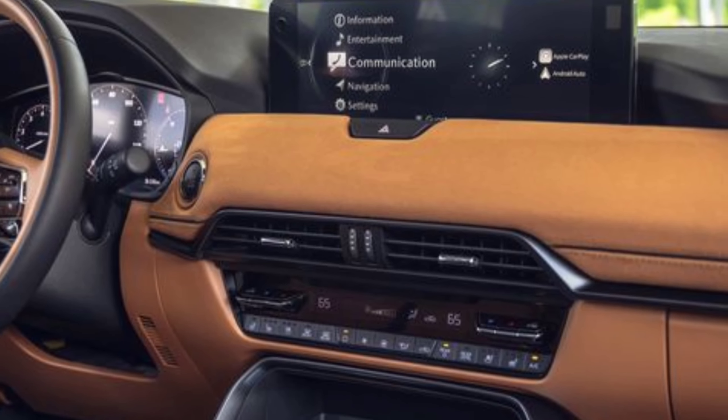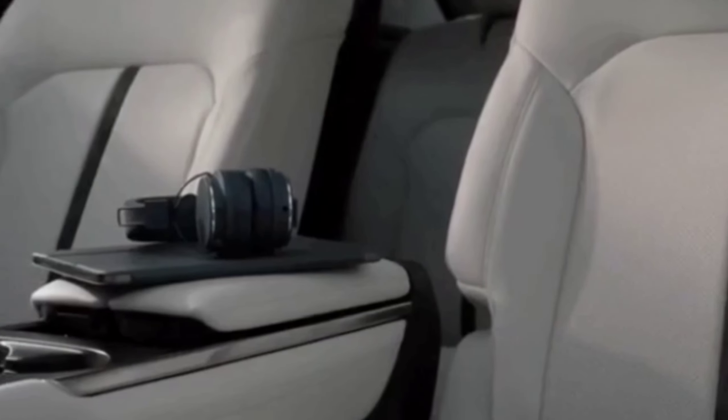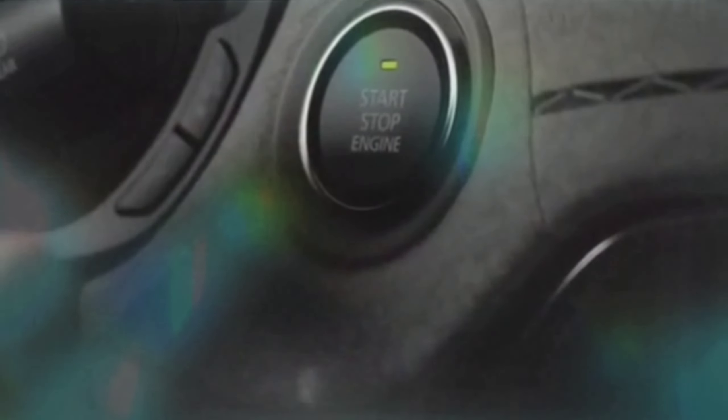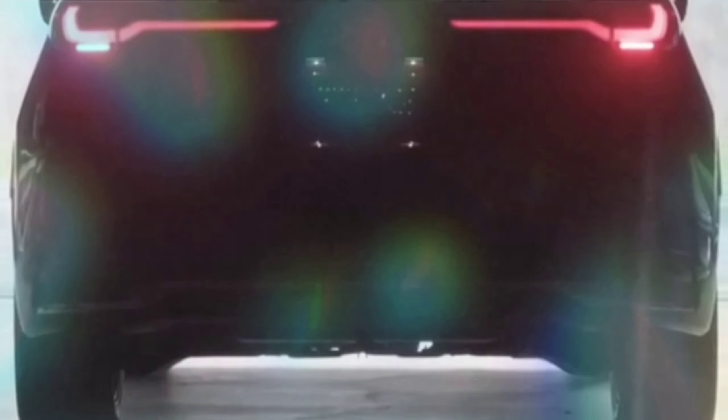The plug-in hybrid model surprised us with a sporty exhaust note, and when running on electric-only power it scooted the big CX-90 along in traffic without needing to activate the four-cylinder gas engine. Both powertrains delivered refined road manners with the athleticism Mazdas are known for.